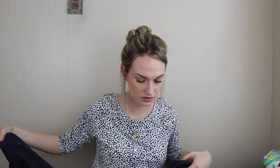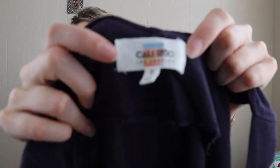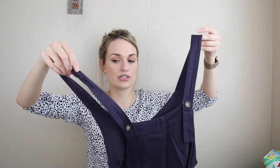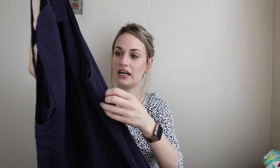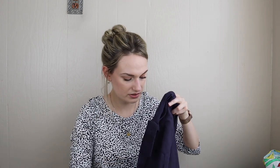I grabbed this at the Family Thrift Center outlet for $2, mainly because of the cut and material. I'd never heard of the brand — Cali 1850 Los Angeles, size small — but it is a jumpsuit, which sells very well for me. It's almost like an overall style jumpsuit with a wide cropped leg in an eggplant color, and it is a linen blend — 55% linen, size small.